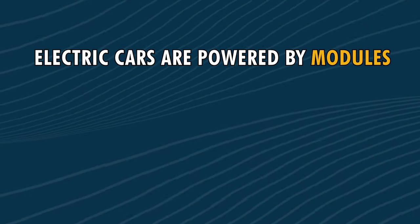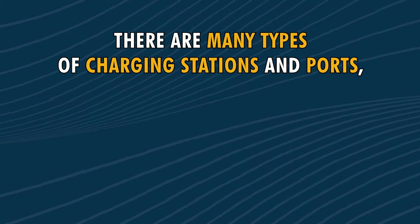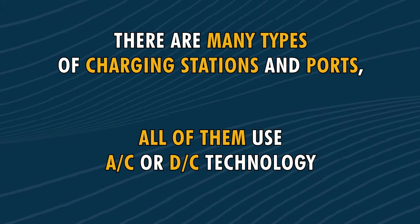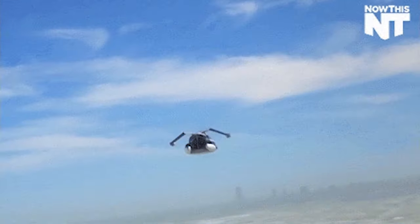That's all we have for today. Remember: electric cars are powered by modules, and modules are made up of rows of batteries. There are many types of charging stations and ports, but all of them use AC or DC technology. Pure electric cars' charging requirements pose some potential challenges for the power grid. So what do you think — are electric cars the way of the future, or will they lead us to the same dead ends? Drop a comment below, give us a like, and please share. Thanks again. I'm Frederick from What's What, until next time.